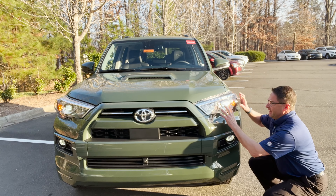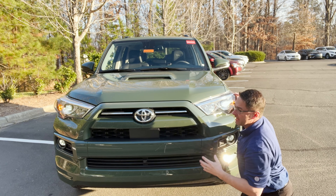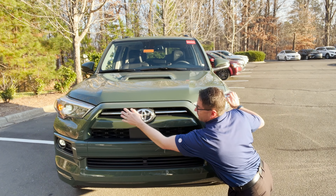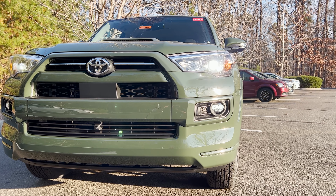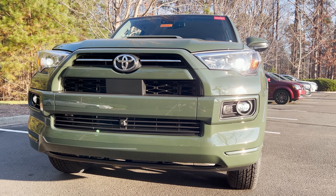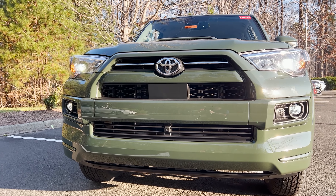You're going to find LED headlights here and LED fog lights. Everything's color-keyed — not much use of chrome except for the Toyota badge and a little accent on the top of the grille. TRD Sport comes in two-wheel drive or four-wheel drive. This is the two-wheel drive, which means it has nine-inch ground clearance. If it were four-wheel drive, it would be 9.6-inch ground clearance.